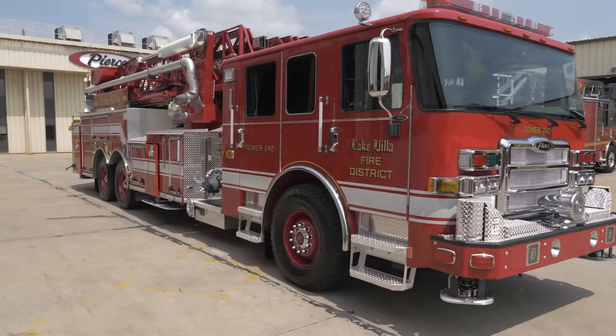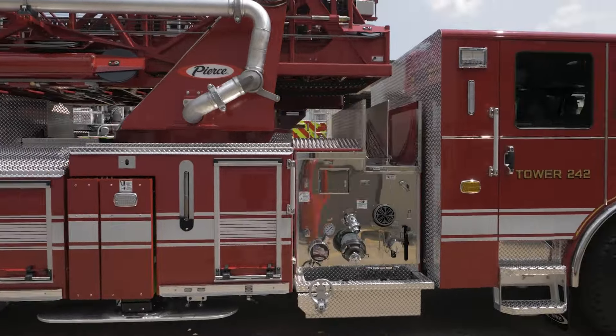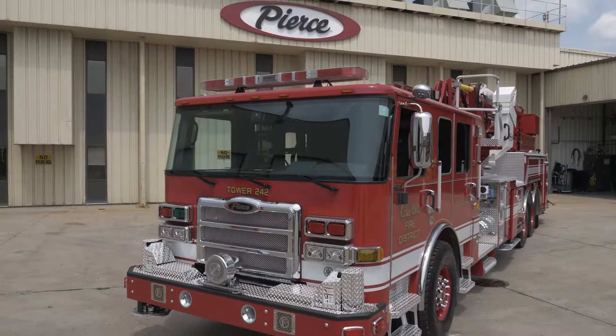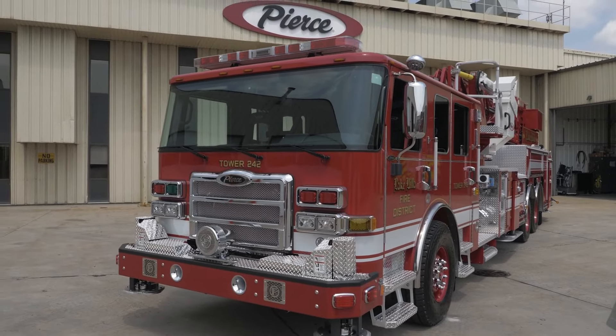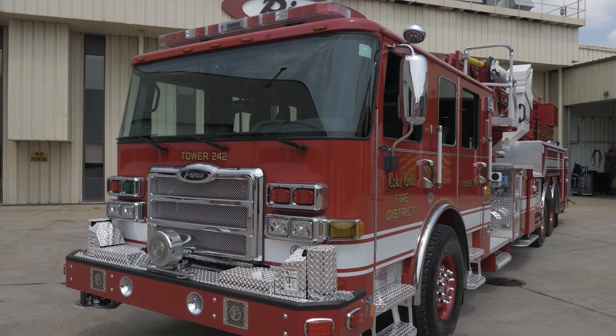It's essentially a hundred-foot platform, mid-mount, and has a 2,000 GPM pump. We're going to be changing our running order — this thing is going to be going on crashes with entrapment, and then fires.